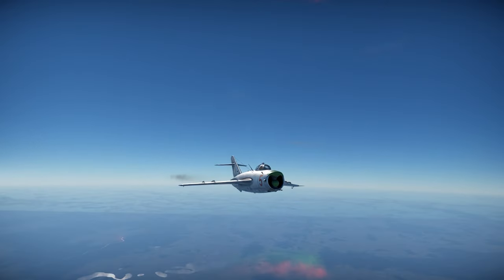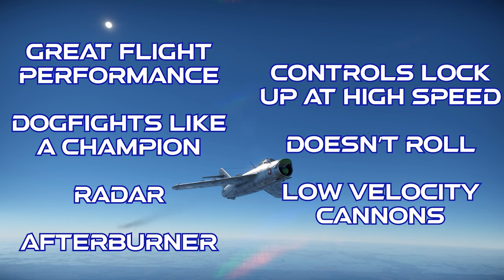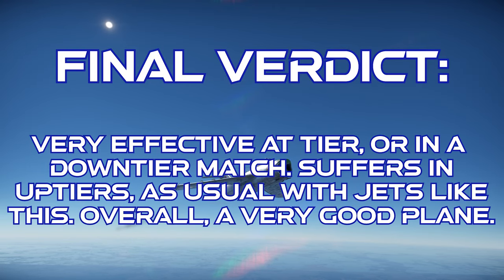To close out on the LIM-5P: this jet has great flight performance and it dogfights very well. It gets the RP-5 radar set and it's got an afterburner. However, the controls lock up really bad at high speed, its rate of roll isn't great, and its cannons are very low velocity. The final verdict is that this jet is extremely effective in the subsonic gunfighter jet meta, but like most other jets in this category, it suffers really badly in up-tier matches into Mach 2 jets and radar missiles. How you play it will probably end up depending entirely on whether or not you got up-tiered. But overall, this is a really good plane. Thanks for watching.